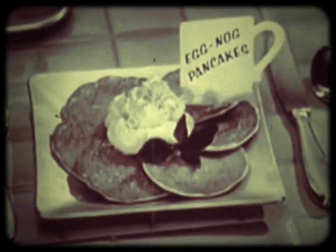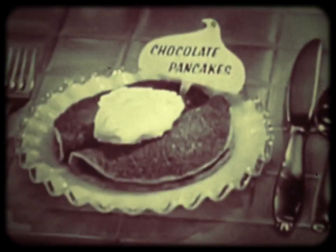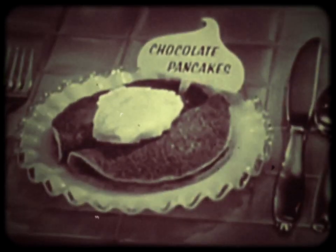There's eggnog pancakes made with ready-to-serve eggnog. Strawberry Aunt Jemima pancakes made with strawberry milk. And chocolate Aunt Jemima pancakes made with chocolate milk.